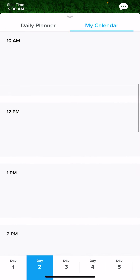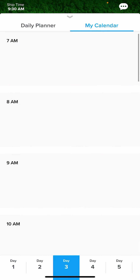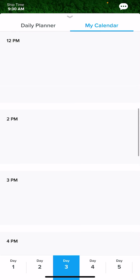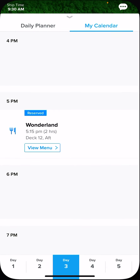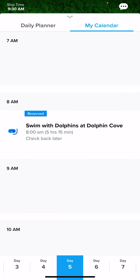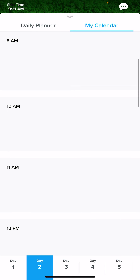It will also show any reservations you have made. For instance, on day three we have a specialty dining reservation at Wonderland, and on day five we have the excursion Swim with Dolphins — those are already listed. Once I get on board, I'll find the shows or activities I want to do, click Add to Calendar, and they'll appear there.